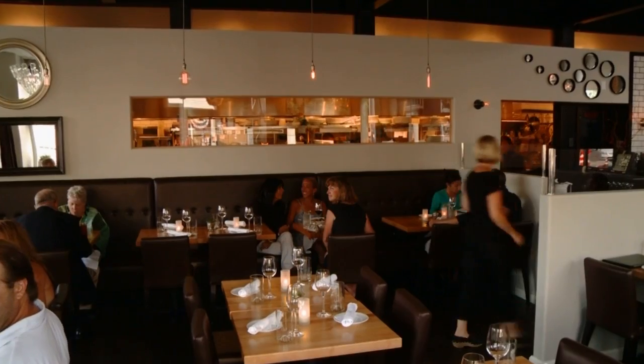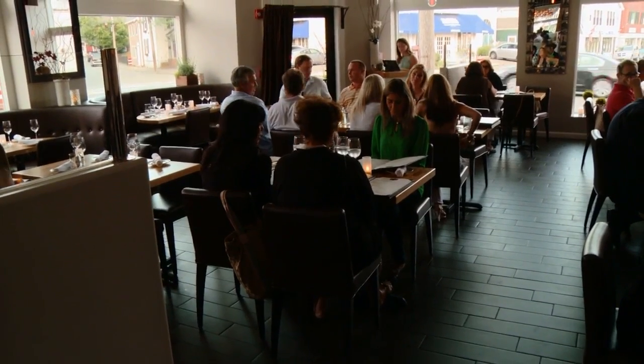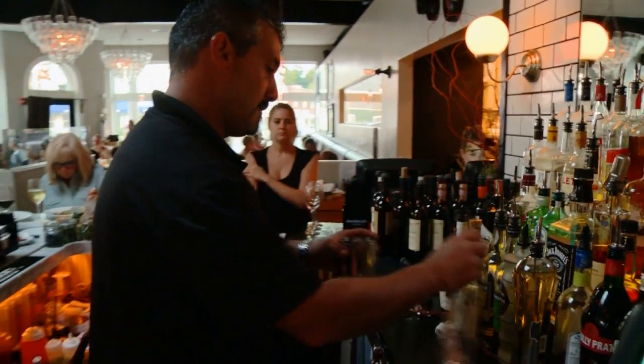This open, airy eatery has high ceilings, funky lighting, and big windows perfect for people watching. People want to be seen when they go out. They want to feel like they're part of some sort of scene. They want to feel alive — it's nice to have a lively vibe.